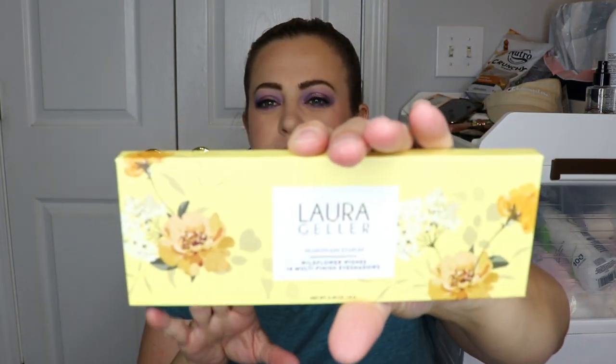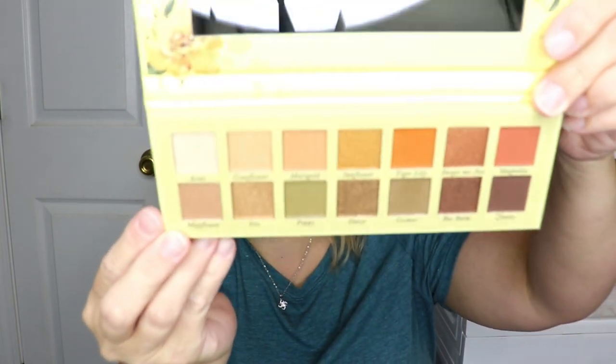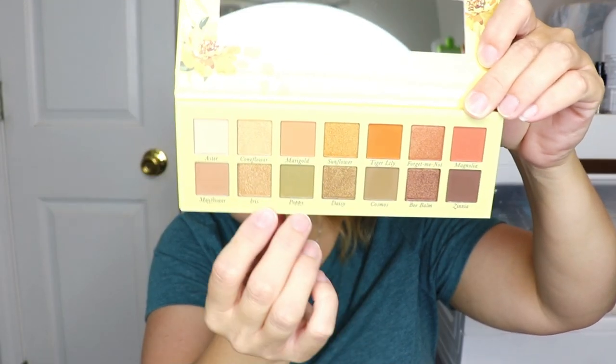Then we have a palette from Laura Geller. This is the Seasonless Staples Wildflower Wishes 14 Multi-Finish Eyeshadows. I don't typically use Laura Geller palettes — most of them just haven't appealed to me, maybe I'm a palette snob. But I love the packaging on this, it's beautiful. It's giving me fall vibes — there's a green, an orange, some browns, and golds. It's a very pretty palette, could be a great fall palette.